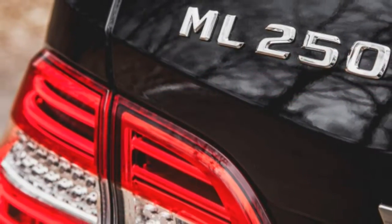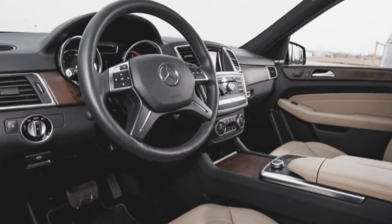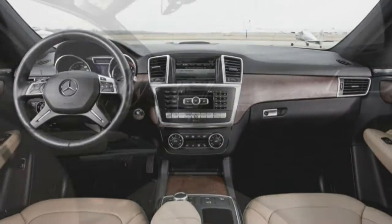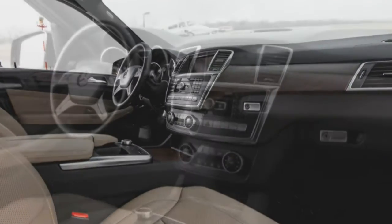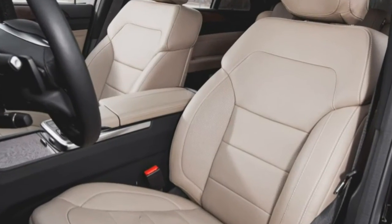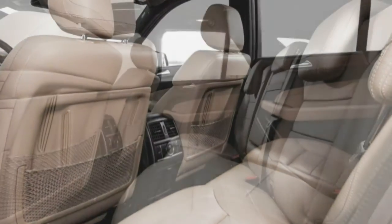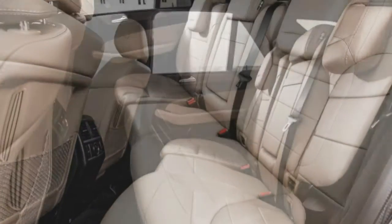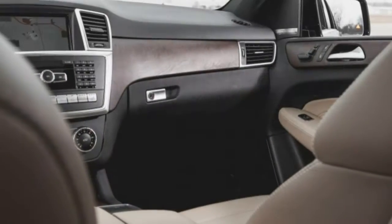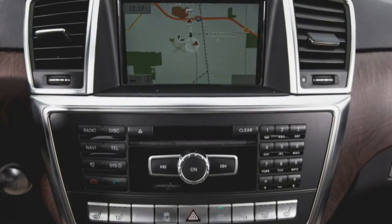It's a reasonable assumption that the suburbanites who make up the target demographic of the ML will never miss the V6. EPA city/highway ratings of 22/29 mpg put the ML 250 right in the ballpark with competitors such as the BMW X5 xDrive 35d Diesel, the Jeep Grand Cherokee EcoDiesel 4x4, and the Volkswagen Touareg TDI. In our hands, the ML 250 recorded 24 mpg in combined driving — an identical number to the one we measured with the ML 350 V6. We were hoping for at least a modest improvement in efficiency, given the subtraction of two cylinders and 162 pounds.